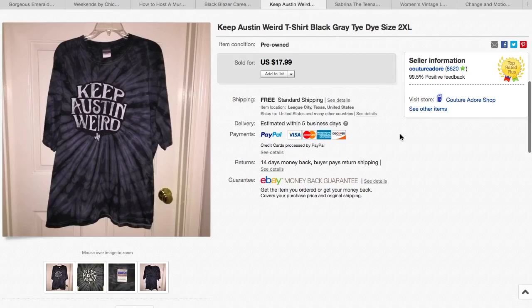The next one is a Keep Austin Weird black tie-dye shirt. I paid $3 for this at the thrift store, and it sold for $17.99 with free shipping. If it was my size, I would have kept it because I love Austin — it's just a little too big for me though.